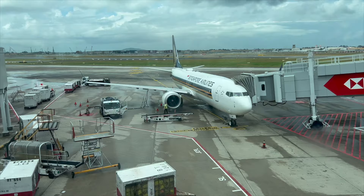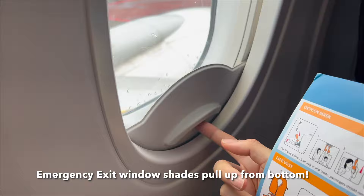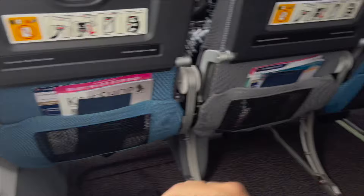Let's board! We're boarding a Boeing 737. The emergency exit seats are so interesting — this one opens from the bottom, not from the top. The 737's emergency exit mechanism. Wow, pretty amazing!